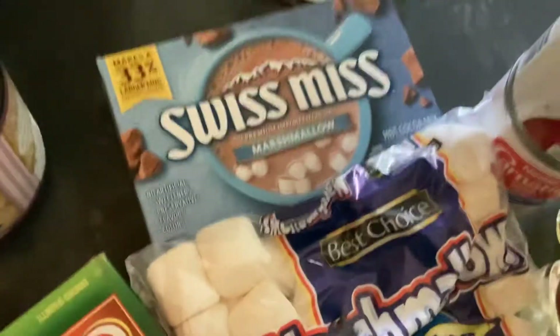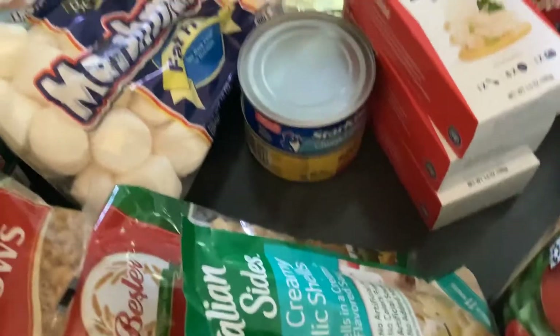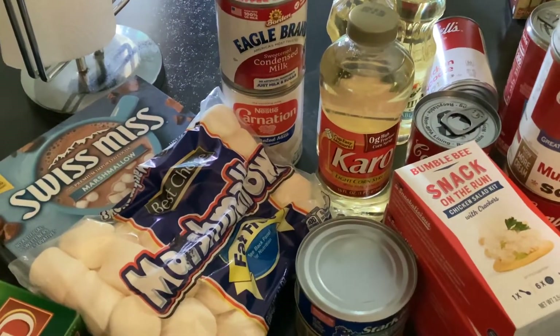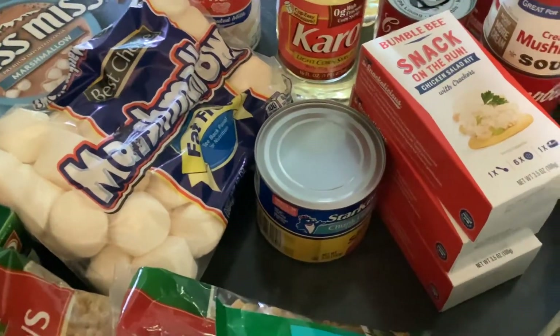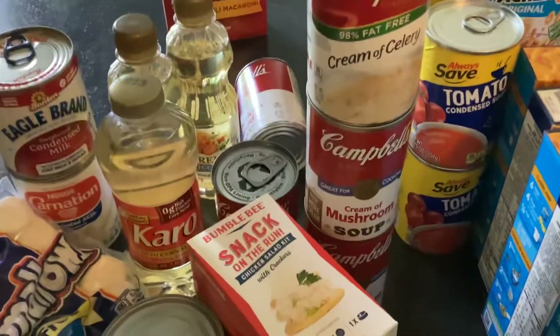We got Swiss mints, instant cocoa, and marshmallows. Then a can of tuna, a can of chicken, sweetened condensed milk, Karo syrup, another can of tuna, another can of chicken, and three boxes of chicken salad kits.